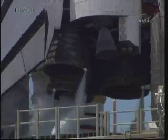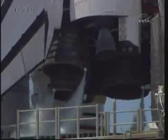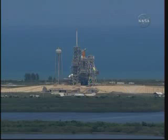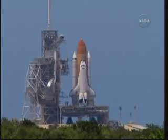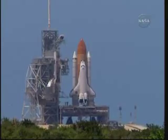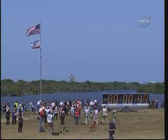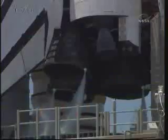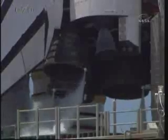Sound suppression water system is now armed. One minute. The round-on sequencer will hand it off to Atlantis' onboard flight computers at T-minus 31 seconds, about 15 seconds from now. Solid rocket booster flight data recorders are activated.